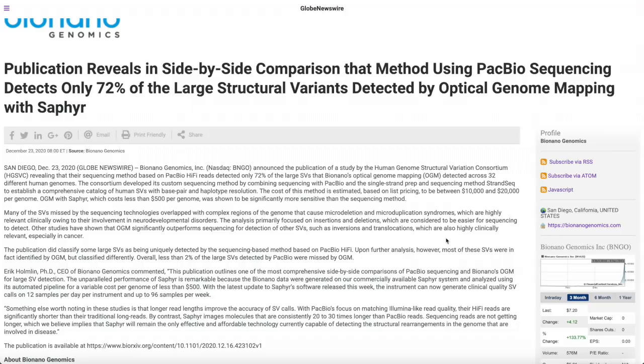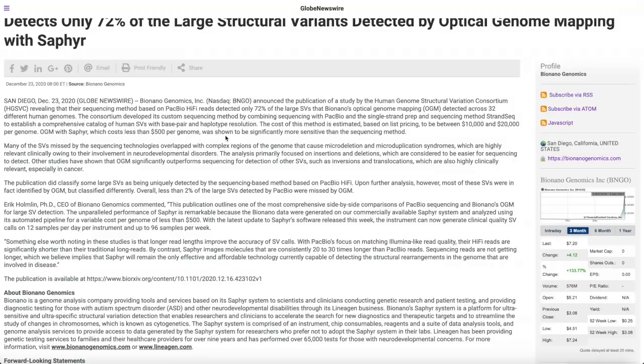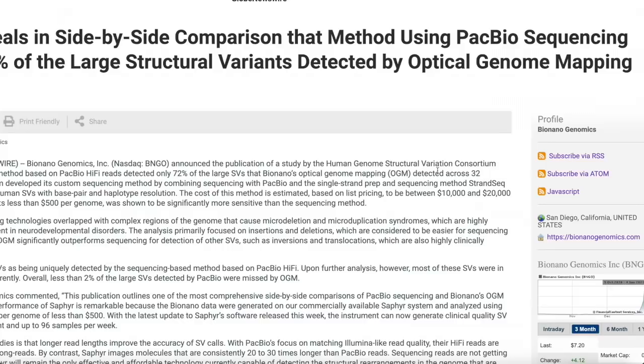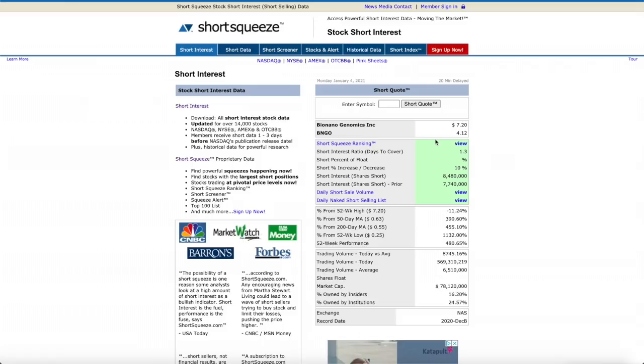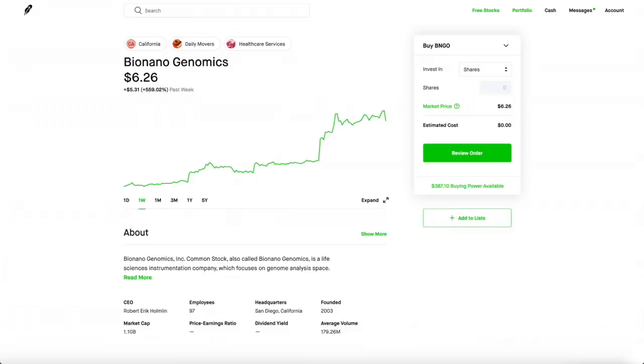They also pitted the Sapphire machine against PacBio's machine, and it turns out PacBio's machine only detected 72% of the large structural variants detected by the Sapphire machine. On top of that, the Sapphire machine costs less than $500 per genome while the PacBio machine is between $10,000 to $20,000 — that is super pricey. Now, the short interest for the stock is pretty high, roughly 7 to 8 million shares being shorted. In my opinion, that's a good thing because if the events turn out to be incredible and share prices go up, you will see a massive short squeeze. A short squeeze is when people who shorted the stock see it going up and all rush at once to buy back shares to close their position, which pushes the price up even further. I don't think shorting BNGO is a good idea — it's already up 559%, but they have a whole event coming up, so don't miss out.